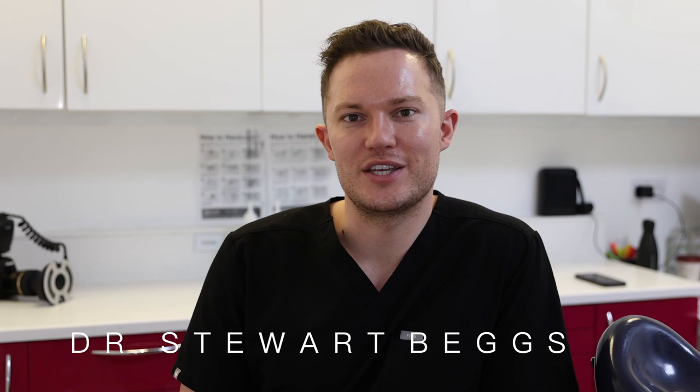Hi, I'm Dr. Stuart Beggs. I'm a general and cosmetic dentist here at Chelsea Dental Clinic. I'm really excited about the refurb because we're bringing in the latest technology. We've got some really cool gadgets and I'm really excited about how the aesthetics are going to change. It's going to be a really nice place to work and treat patients in.